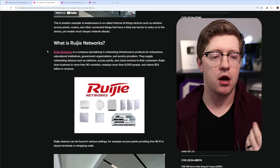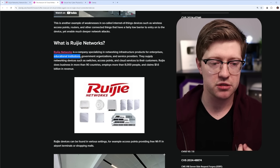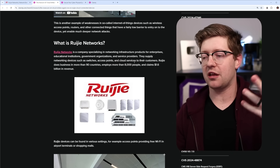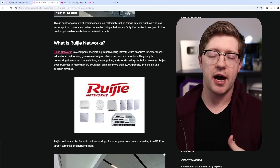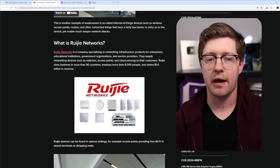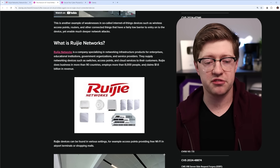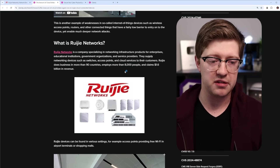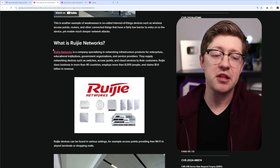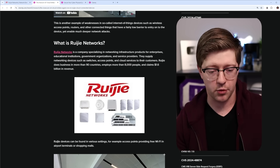What is Rougie Networks? Rougie Networks is a company specializing in network infrastructure products for enterprises, educational institutions, government organizations, and service providers. This is your traditional cloud-enabled IoT network infrastructure. If you go to an airport or a hotel, you may encounter brands like Cisco Meraki. Rougie is just another one of these devices — Microtik and Ruckus are other examples. The idea is that you plug them in and give internet access to a place you're working in.